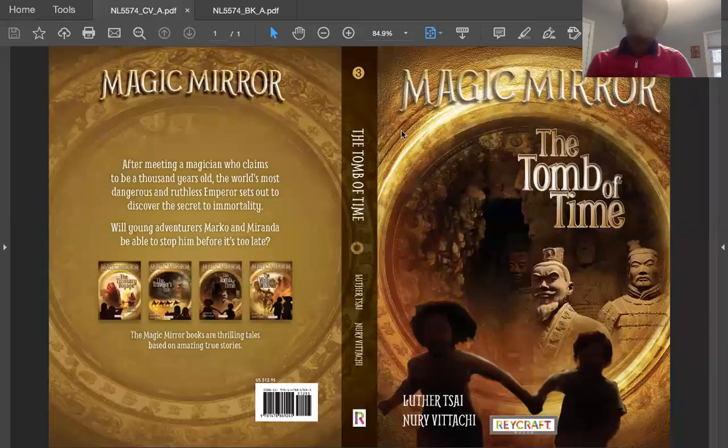Hi, everyone. I'm Eileen with Raycraft Books, and I am so excited because this is our first Magic Mirror night with all you middle graders. We've got four books in this series. The one we're going to be reading tonight is The Tomb of Time, just a couple of chapters to get you started. The others in the series are The Visionary Voyage, The Traveler's Tale, and The Wall of Willows.